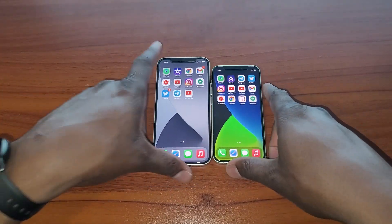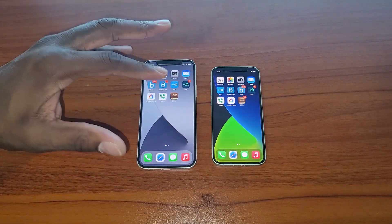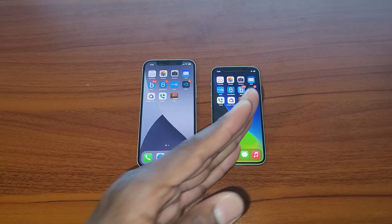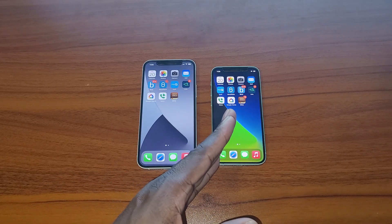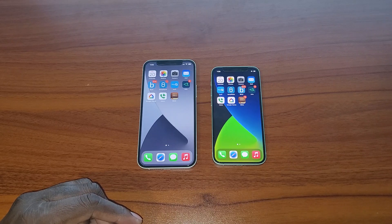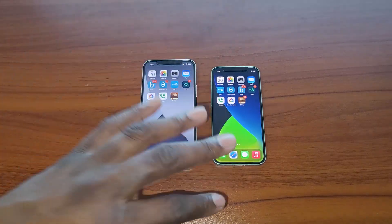Pretty much everything is identical — just the difference in display size makes these seem a little different. The Mini is 5.4 inches at 1080 by 2340 with 476 pixels per inch, and the standard 12 is 6.1 inches at 1170 by 2532 with 460 pixels per inch. Both have Dolby Vision, wide color gamut, and True Tone.